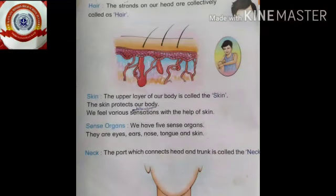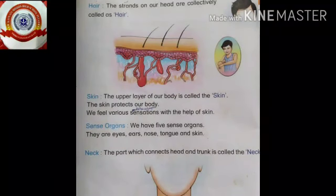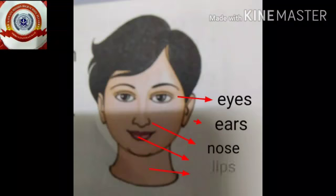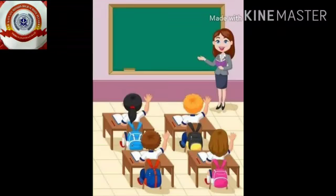Hi kids, did you like my last class? Did you understand the external organs? Now tell me children, which are the parts of the head? Eyes, yes, nose, lips, and neck. Now we are going to learn about sense organs, children.